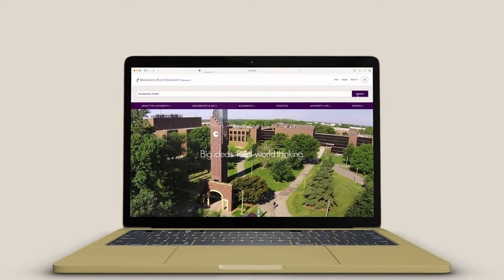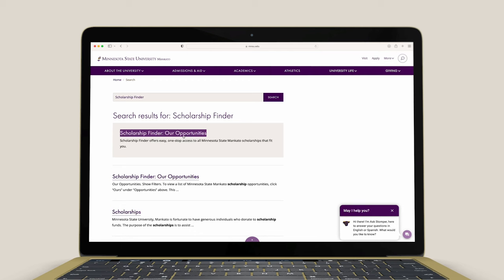That's terrific. So when's the deadline? The application closes in just a few days on February 28th, so that means don't procrastinate. Search for Scholarship Finder on the University website and get your application in now.